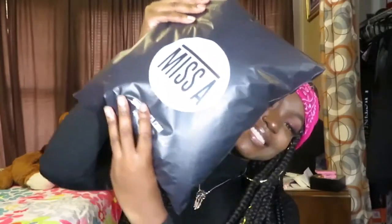What's up dolls and welcome back to my channel. In today's video I am going to be doing a Shop Miss A haul. I didn't open the package yet or anything — I'm gonna just open it with you guys. This is my first time ordering from them, so let's just see. Got scissors.